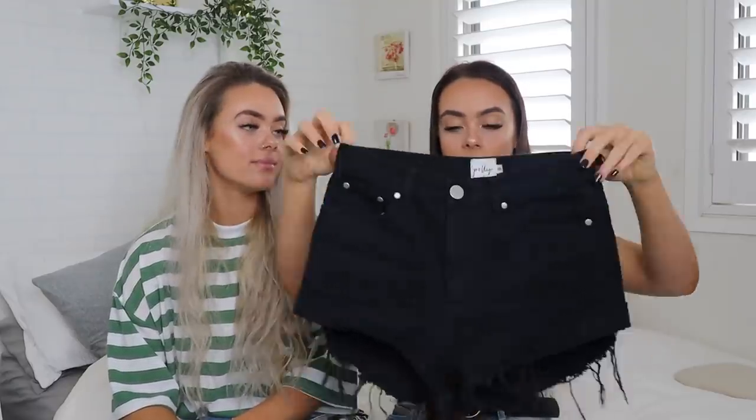I'm generally a size eight but I think I should have probably gone a six in these because after wearing them a bit they get way too big, but I still like them — they're very oversized and baggy. We also got a plain black pair; I don't think we own many black pairs of denim shorts. These are high-waisted, which I love, and they've got distressed detail on the bottom. I found them really flattering and so comfortable — the most comfortable denim shorts I've ever owned.